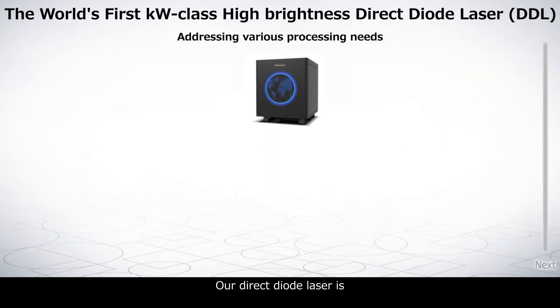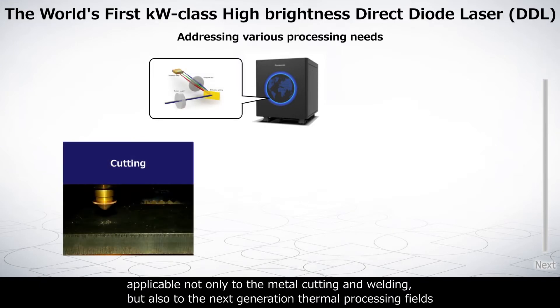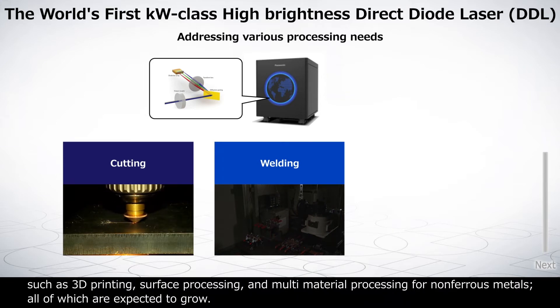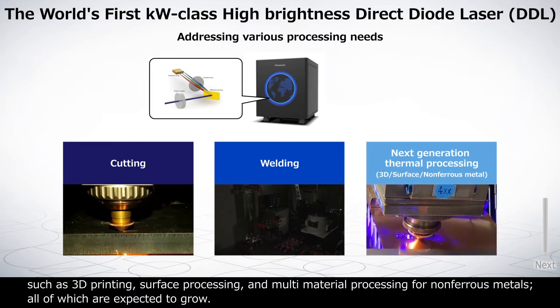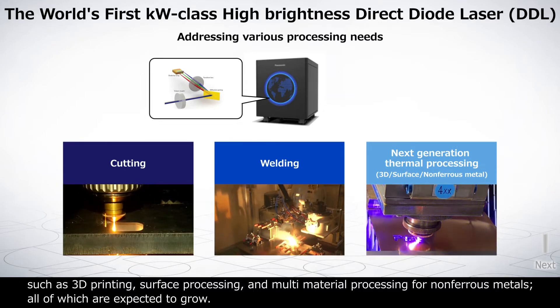Our direct diode laser is applicable not only to metal cutting and welding, but also to next-generation thermal processing fields such as 3D printing, surface processing, and multi-material processing for non-ferrous metals, all of which are expected to grow.